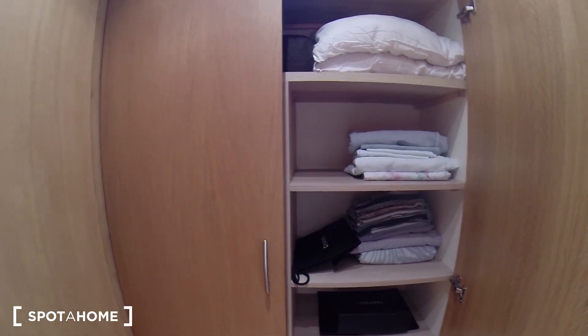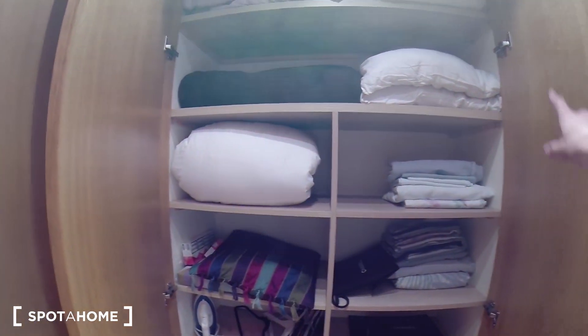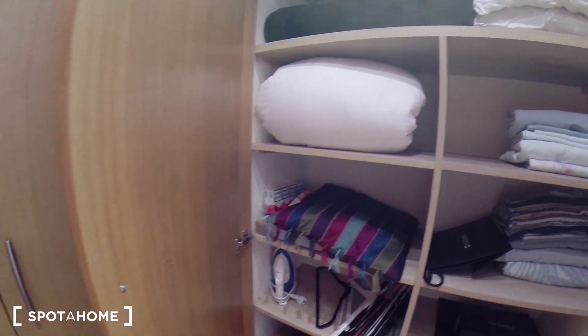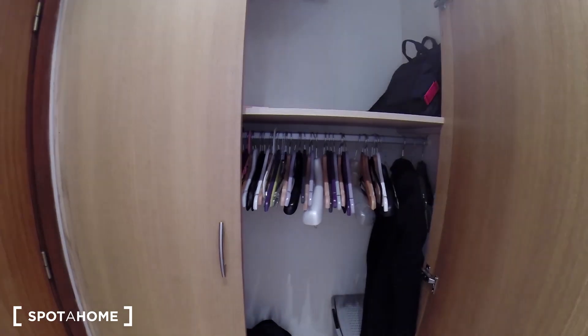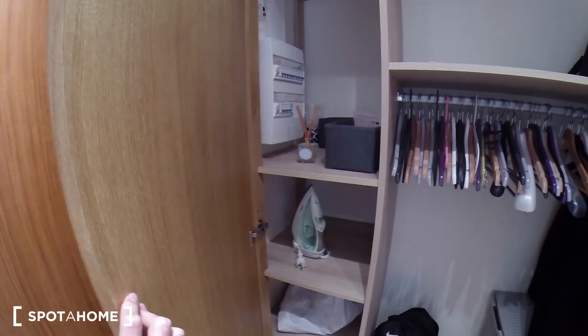I'm going to show you the apartment. When we enter the apartment, you have a small corridor, a small hall, and two very big closets. As you can see, you have the sheets and blankets and everything you need — it's already here. And another closet here, a lot of space to put your clothes.